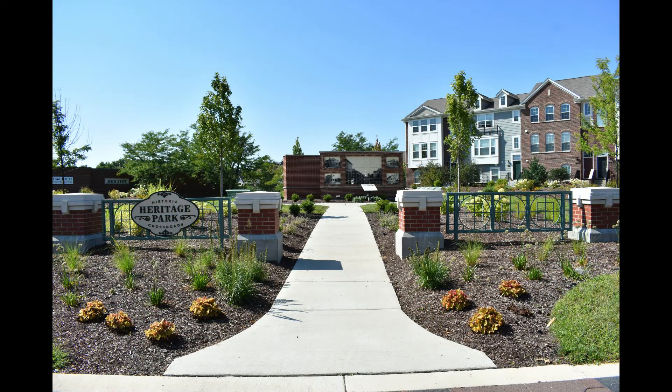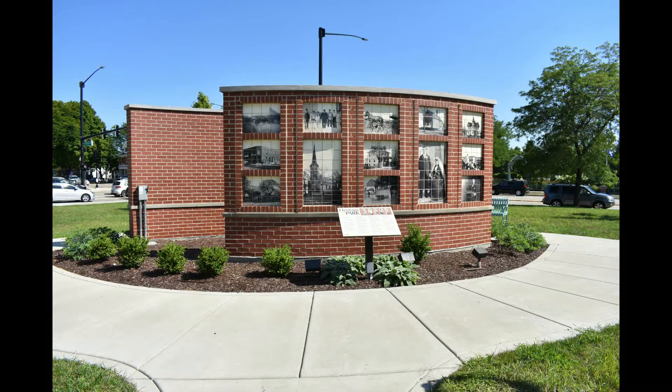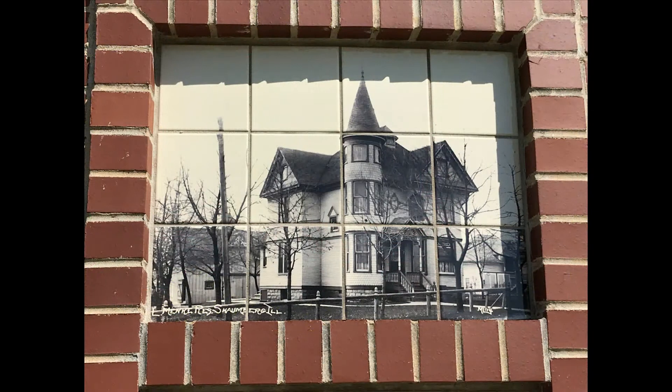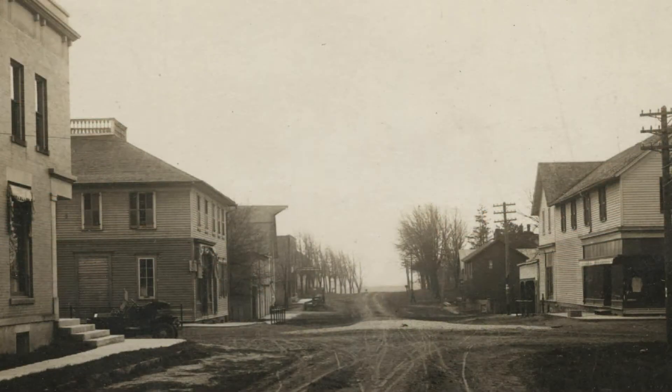Welcome to the Schaumburg Township Historical Society's Virtual Bus Tours 2020. Today we're here at Heritage Park in Schaumburg. Did you know that Heritage Park is at the historic crossroads of where Schaumburg was formed, the northwest corner of Schaumburg and Roselle Roads? Today we'll take a look at this park and some of its historical features.